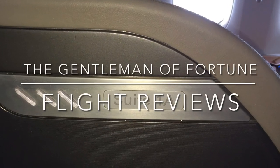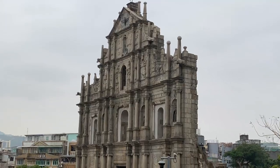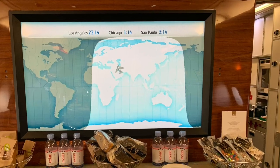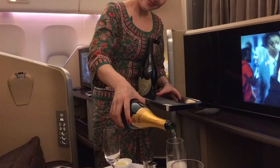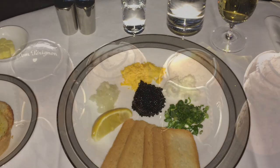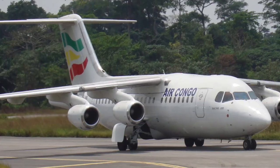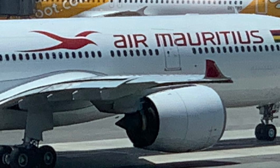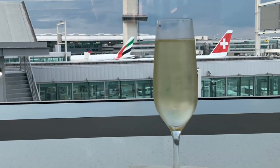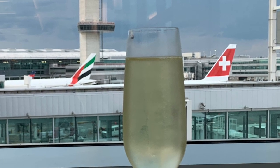Hello YouTube travelers and welcome to the Gentleman of Fortune Channel. Join me on my travels around the world and together we'll review the latest in flight and lounge offerings, find out how various airlines' first and business class products stack up, sample their catering and indulge in their finest champagnes. Together we'll experience the best of the best and maybe some more obscure ones too, so be sure to subscribe and hit that notification bell so that you won't miss a thing. Now I invite you to sit back and relax as we get this next adventure underway.